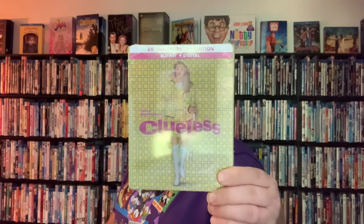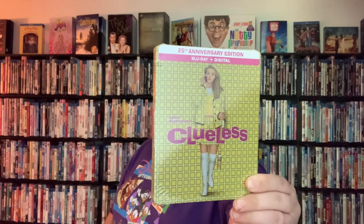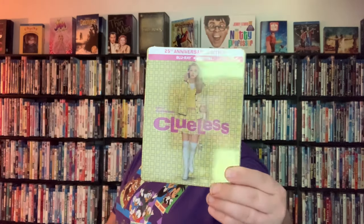Oh yeah — Clueless 25th Anniversary Edition! You can see up here on the paper piece, you've got your 25th Anniversary signage, then Blu-ray and digital. You've got a great picture of Alicia Silverstone's character Cher, along with the word Clueless. It's got this great color that matches exactly her dress that she's wearing there, which is really awesome. This is the steelbook from Best Buy. I actually ended up picking it up just the other day, and it was the last one they had at the Best Buy I went to — which was really awesome.